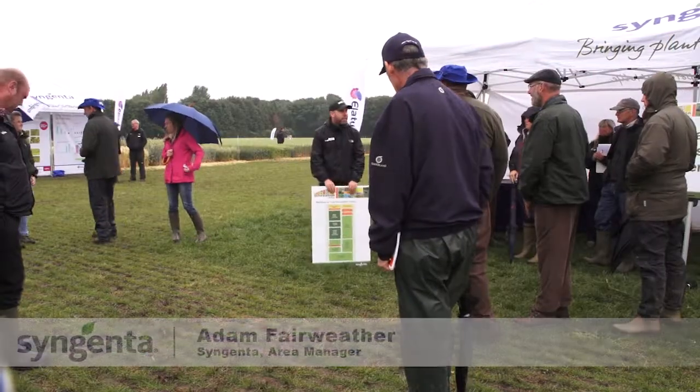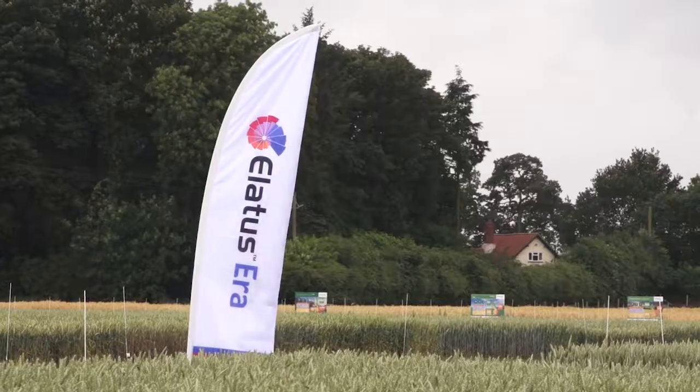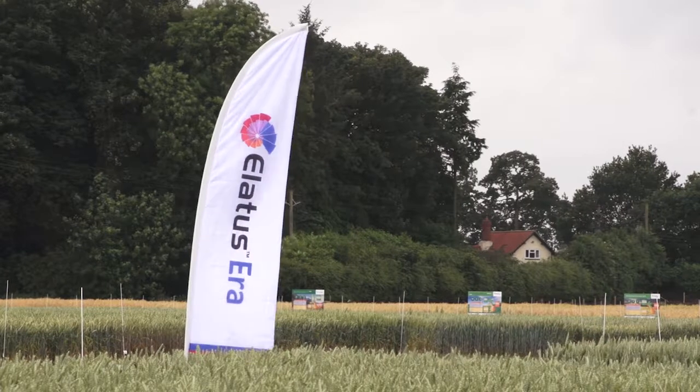Welcome to the Crocky Hill Innovation Centre. For those of you that don't know me, I'm Adam Fairweather, joined today by lots of colleagues from around the country, so big thanks to them.